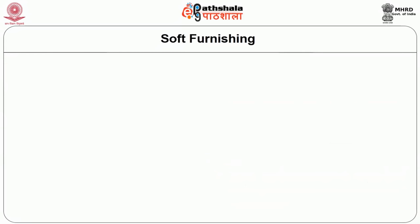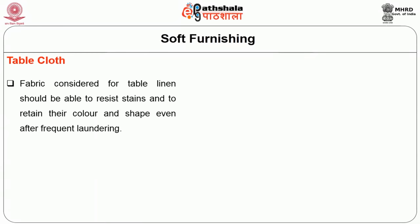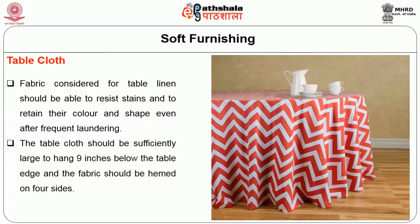The next important aspect is table linen. These have both practical and aesthetic uses, so napery must be clean, fresh and crisp. The fabric for table linen should be able to resist stains and retain color and shape even after frequent laundering. The table cloth should be sufficiently large and hang 9 inches below the table edge, and the fabric should be hemmed on all 4 sides.